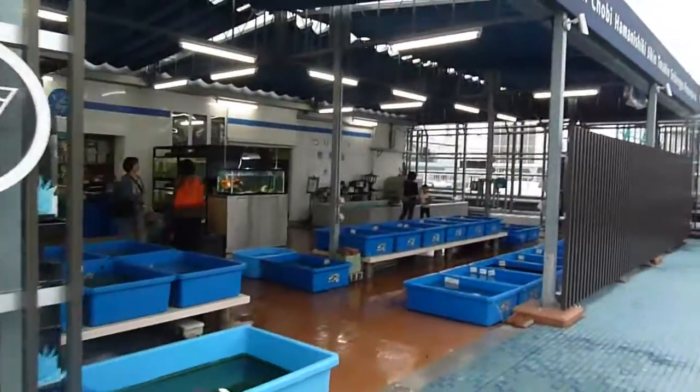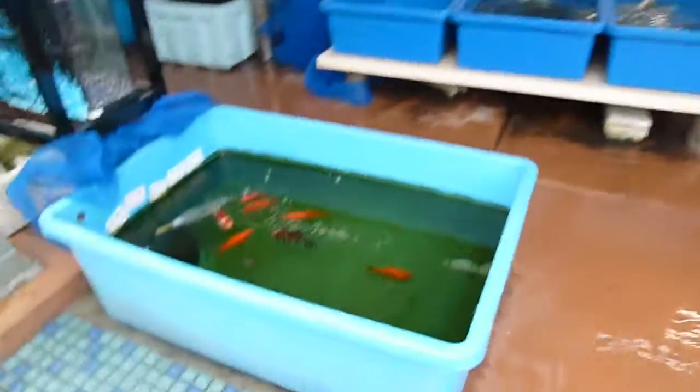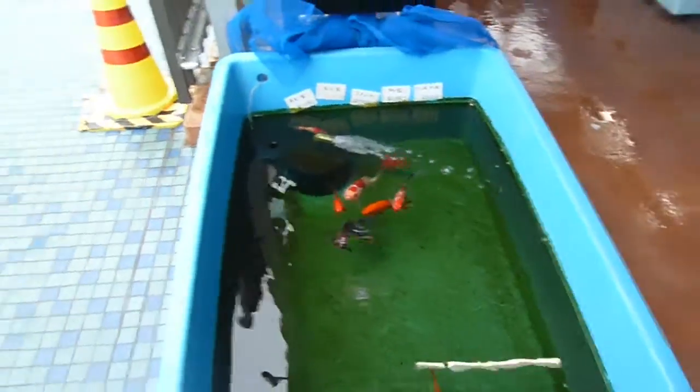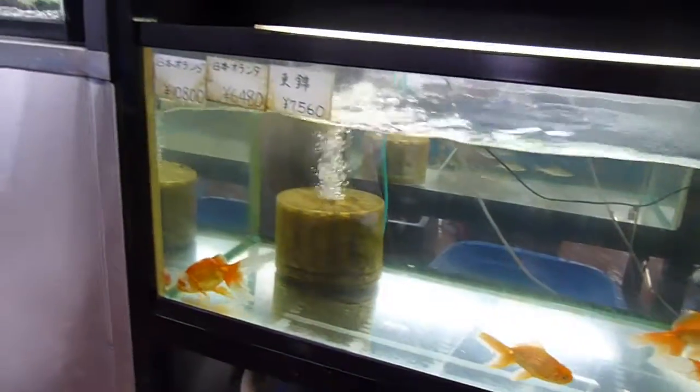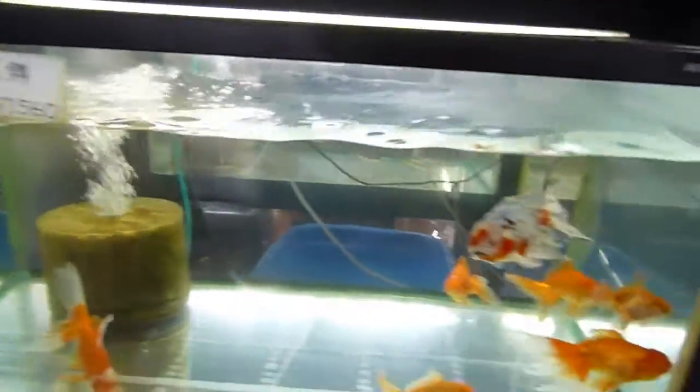There's also an aquarium — sort of like a fish shop here — with all these beautiful goldfish. We actually saw some in the episode when we went to the aquarium. These are expensive; the cheapest one is like 60 euros.